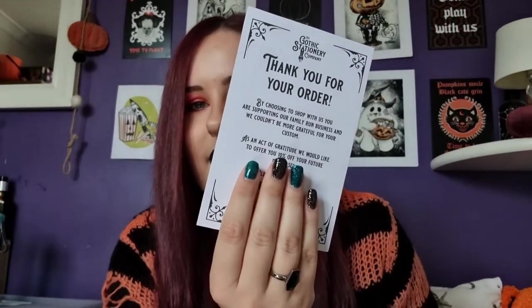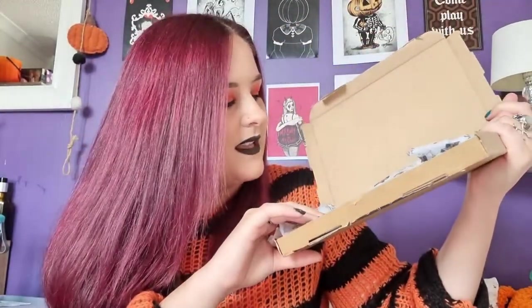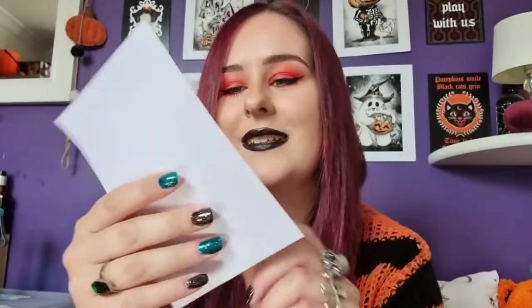I also noticed it says 'collectible A6 postcard Winter 2021–2022, number five,' so it's a collectible series — I think I'll stick this on the side of my bookcase. Then there's their tissue paper which says 'sinfully stylish' on it — at first I thought they were rockets but I think they're actually fountain pens with 'GS' for Gothic Stationery. Opening it up, there's a note explaining the phone case is coming from their print partners.